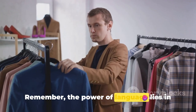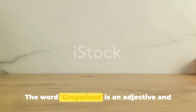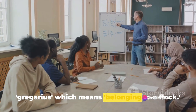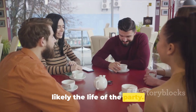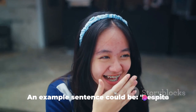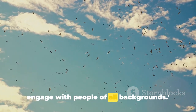Remember, the power of language lies in its correct usage. Continuing with our list, the seventh vocabulary word is gregarious. Gregarious is an adjective, and it means to be fond of company or to be sociable. It's derived from the Latin word gregarious, which means belonging to a flock. Synonyms include sociable, outgoing, and convivial. The antonym would be introverted or unsociable. An example sentence: despite being extremely intelligent, Henry was surprisingly gregarious and loved to engage with people of all backgrounds.